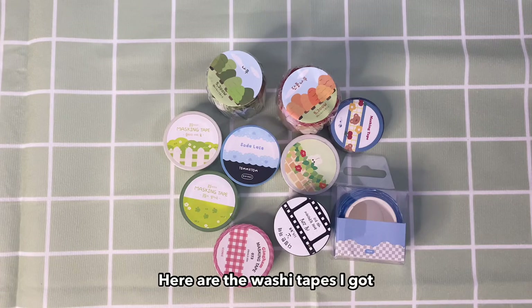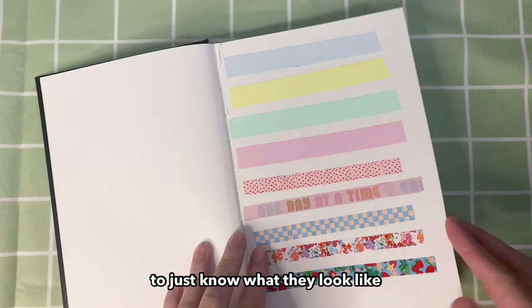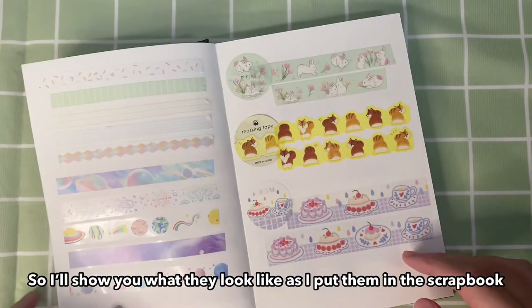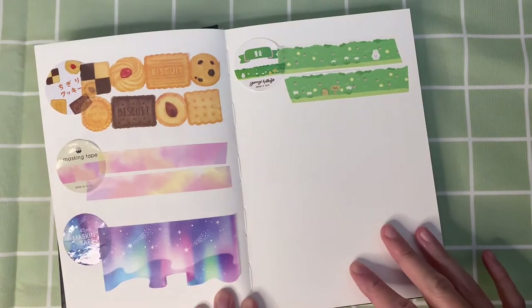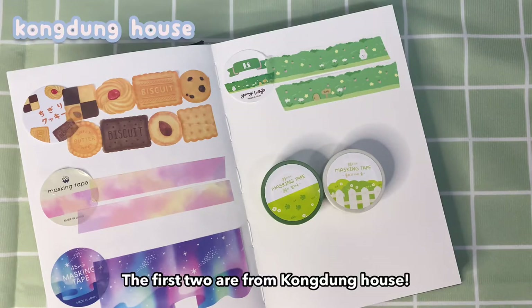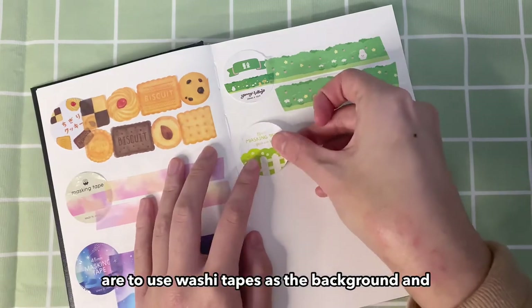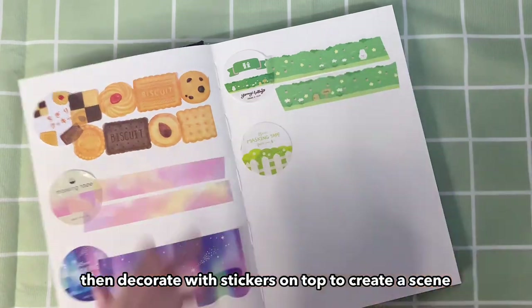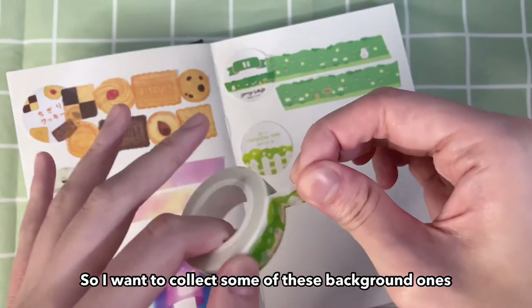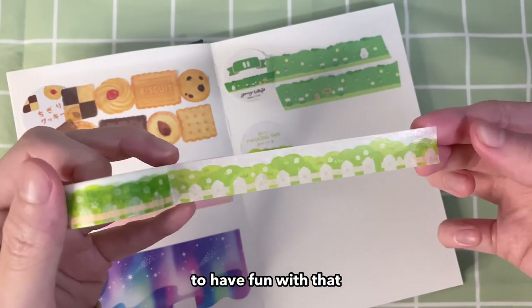Here are the washi tapes I got. I've also been scrapbooking my washi tapes just to know what they look like, so I'll show you what they look like as I put them in the scrapbook. The first two are from Kongdung House. The trend in Korea with stickers and washi tapes is to use washi tapes as the background and then decorate with stickers on top to create a scene, so I want to collect some of these background ones to have fun with that.